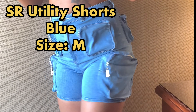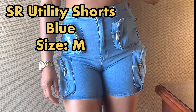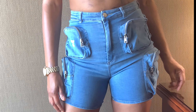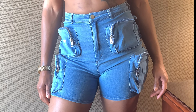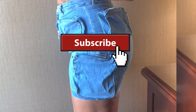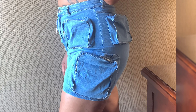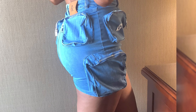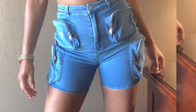The next outfit I'm showing you is called the SR Utility Shorts, and I got these in the color blue in a size medium. These shorts are so cute and so summer ready — I can't wait to wear them on vacation. I just paired them up with a crop top. They retail for $110 and I got them for half price. Really cute, really comfortable, very stylish.